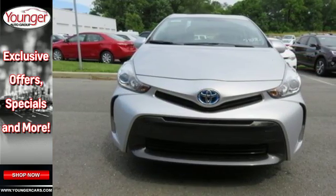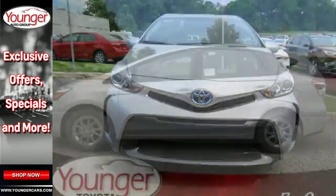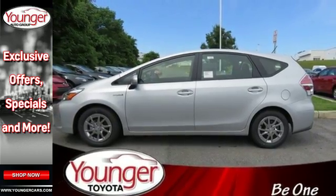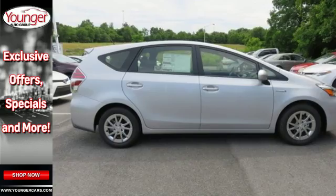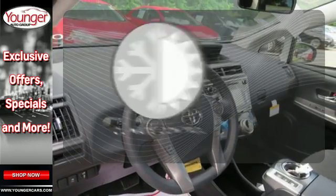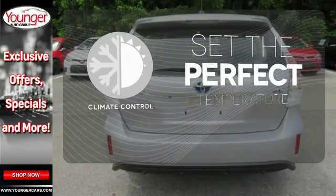When you hop in the interior, it's easy to see how spacious and family-friendly it is. After all, you'll have over 34 cubic feet of cargo space, the star safety system, touchscreen display, Bluetooth, and a backup camera on your side. The climate control lets you set the temperature exactly where you want it.